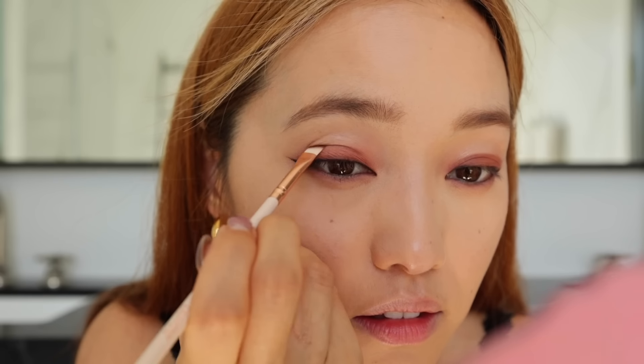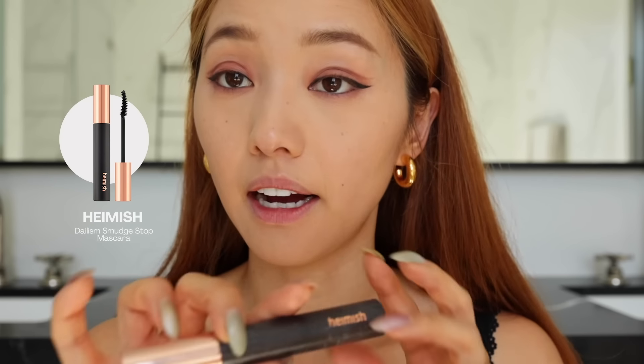This is where we're going to draw that 60s flick. It really opens up your eyes. This is giving a modern 60s inspired look, because it is 2023 — we've definitely minimized. Okay, mascara. This is my favorite by Haimish.